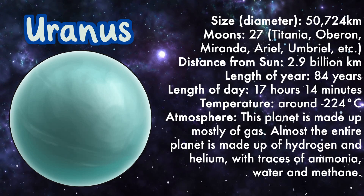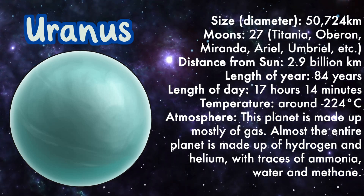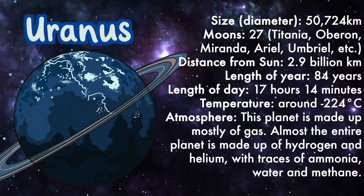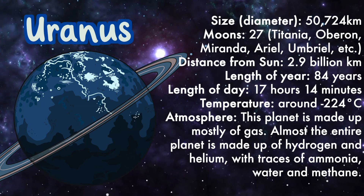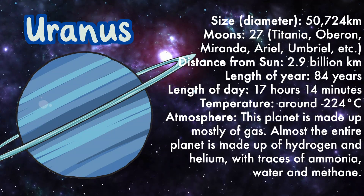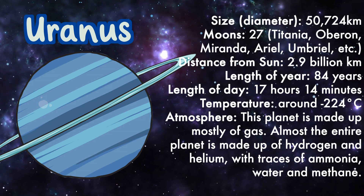Uranus: size 50,724 kilometers, moons 27, distance from sun 2.9 billion kilometers, length of year 84 years, length of day 17 hours 14 minutes, temperature around minus 224 degrees Celsius. Atmosphere: this planet is made up of mostly gas — almost the entire planet is made up of hydrogen and helium with traces of ammonia, water, and methane.